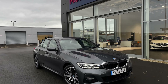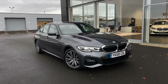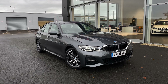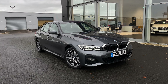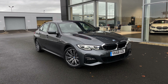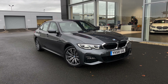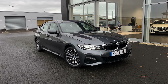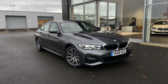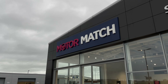This concludes our tour around the BMW 3 Series 320d M Sport X Drive. The car comes with our Motormatch promise including 30 days or a thousand mile warranty, along with flexible finance packages. RAC extended warranties of up to three years are also available, and all Motormatch vehicles are subject to a £150 admin fee which covers the provenance check. For a personalised finance quote or to arrange a test drive, call us now on 01244 311 404. Thank you for watching and we hope to see you soon. Goodbye for now.